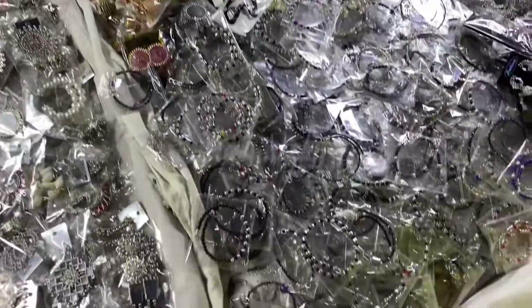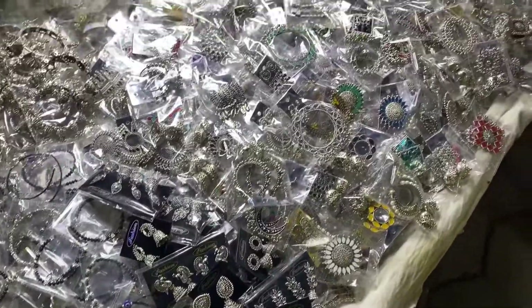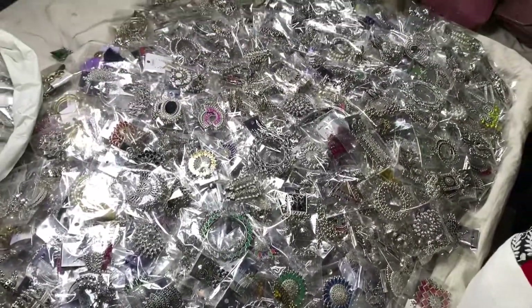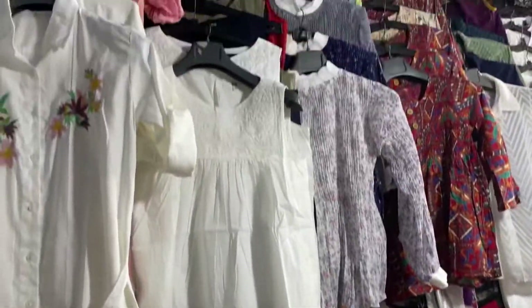There are some stalls where you will get earrings, and you can see how many varieties of earrings there are. These are starting from 30 rupees, and some earrings you will get for 50 rupees. Their minimum price is 30 and they usually don't do bargaining.